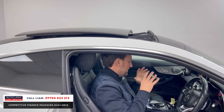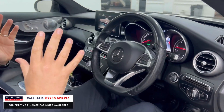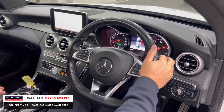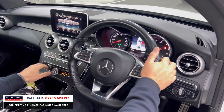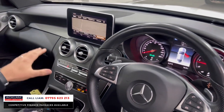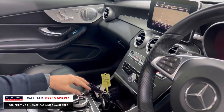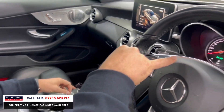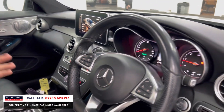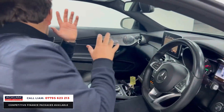A C-Class Coupe in white as a Premium Plus with a panoroof — real hot cars for us to sell. There's a slightly larger screen in the center, reversing camera, and going back to the main menu you've got navigation, multimedia, and Bluetooth. You've also got different driving options: Comfort, Eco, Sport, Sport Plus, and Individual — just all the features you would want.